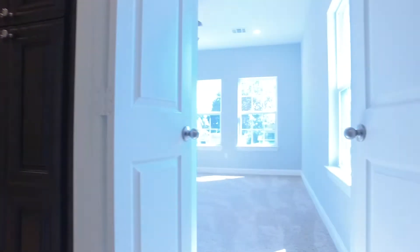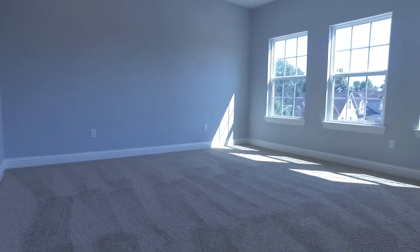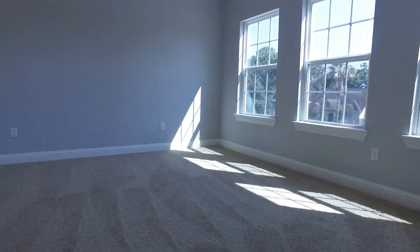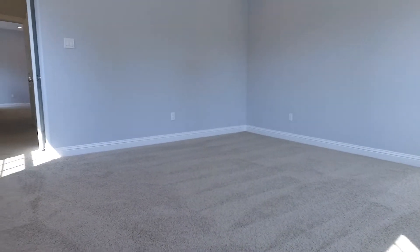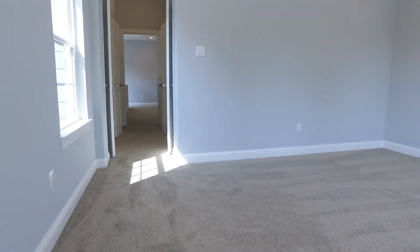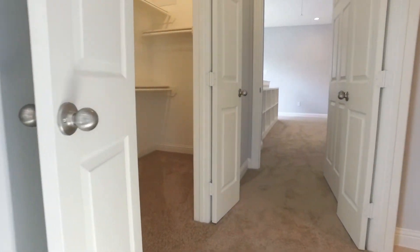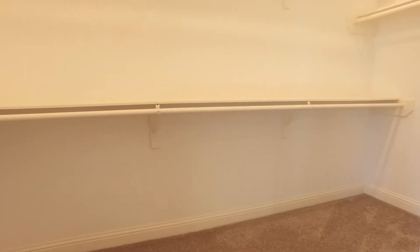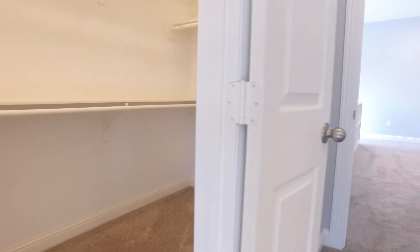The oversized stand-up shower in the master has a bench seat. Look at this room — what a great view out of all these windows. Imagine this being your room — how fabulous. The carpet is so inviting and all the closet space is really nice.